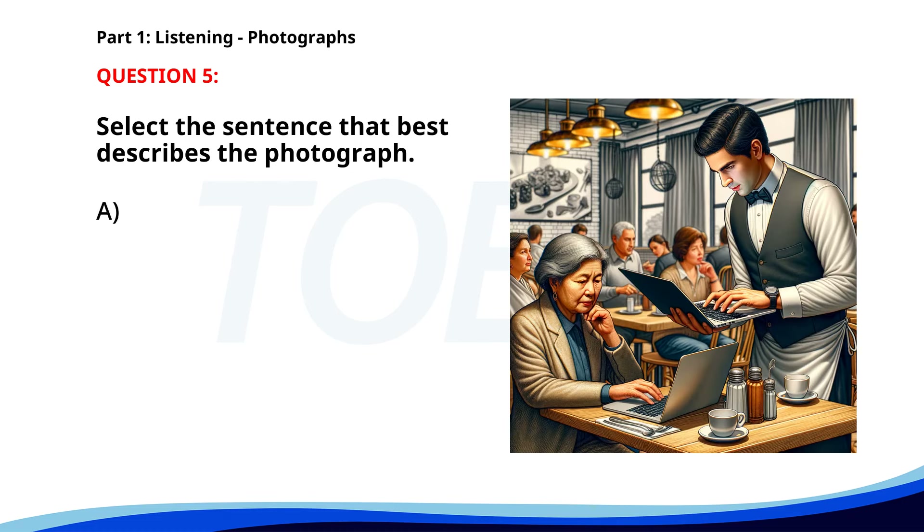Number 5. A. A woman is reading a book at a restaurant. B. People are waiting in line to order food. C. A waiter is serving drinks to a group of people. D. A waiter is assisting a customer with her laptop. The correct answer is D. A waiter is assisting a customer with her laptop.